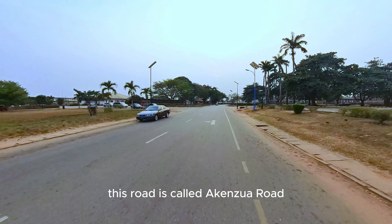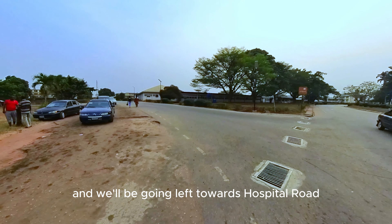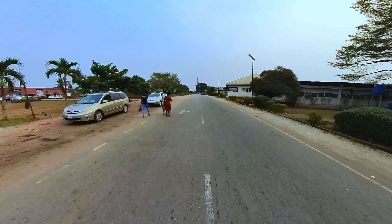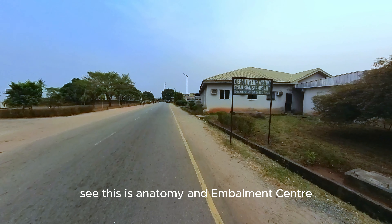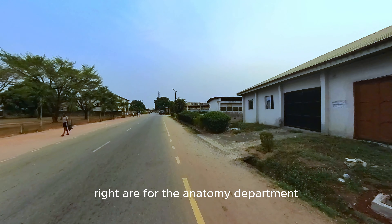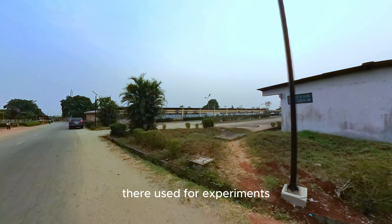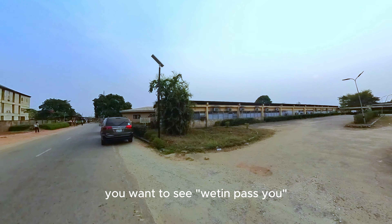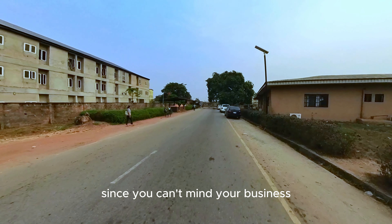This road is called Akenzua Road. We'll be going left towards Hospital Road — it's called Hospital Road because it leads out of the University of Benin to UBTH. This is the Anatomy Environment Centre — this building to the right is for the Anatomy department, and there are a lot of cadavers inside used for experiments. If you want to see what's in there, you can look through the window — it's open for you to see, if you can mind your business.